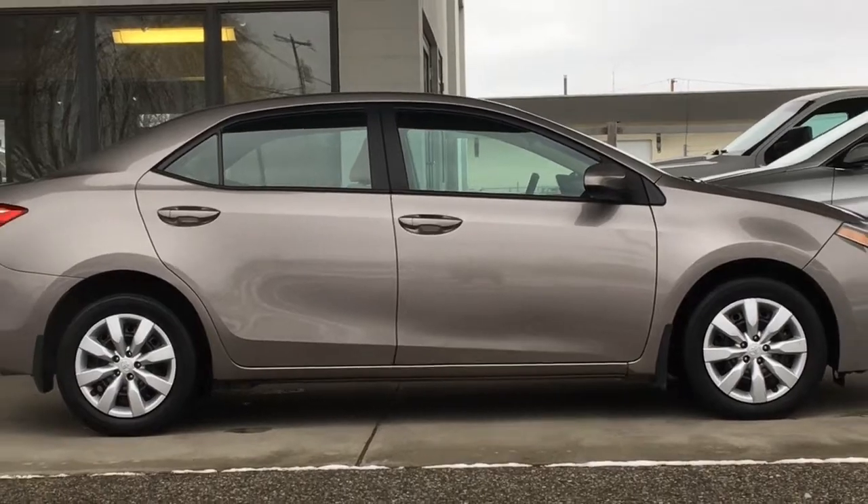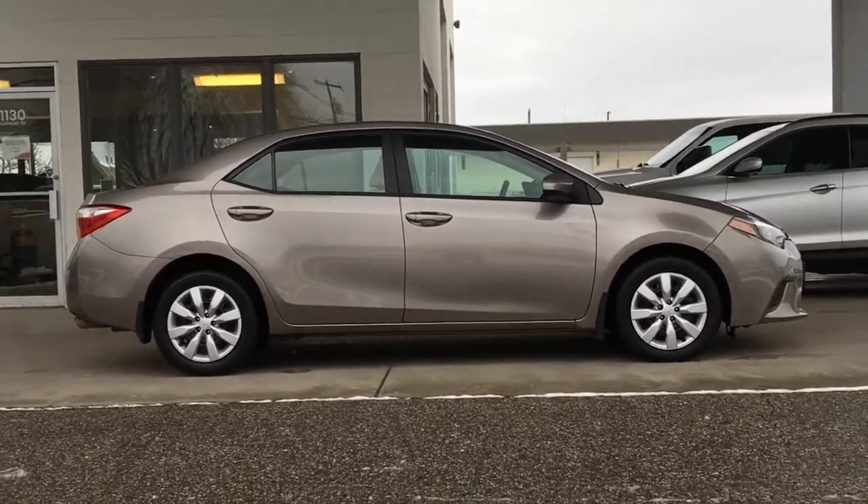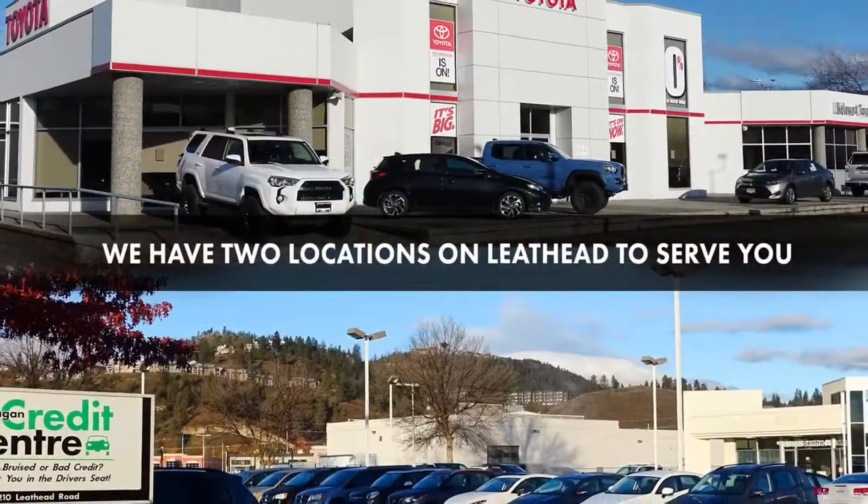Don't wait on this one, call today to book your test drive or stop by for a look. We're located on Leathead Road in Kelowna.